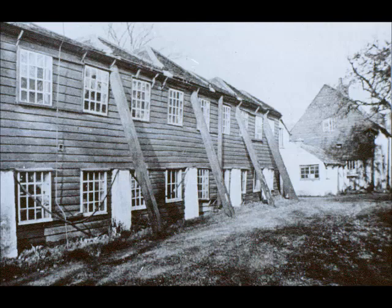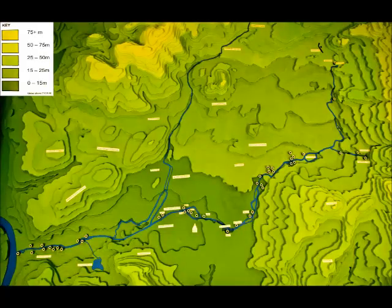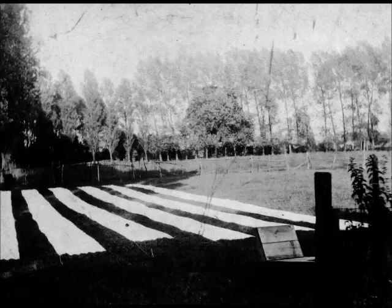These buildings were traditionally associated with the Huguenots, Protestant refugees fleeing religious persecution in Europe. They settled in the Wandle Valley and introduced the industry of calico bleaching. The characteristic parallel trenches of the bleaching fields, with cloth laid out in the open air, was a familiar sight by the banks of the Wandle.